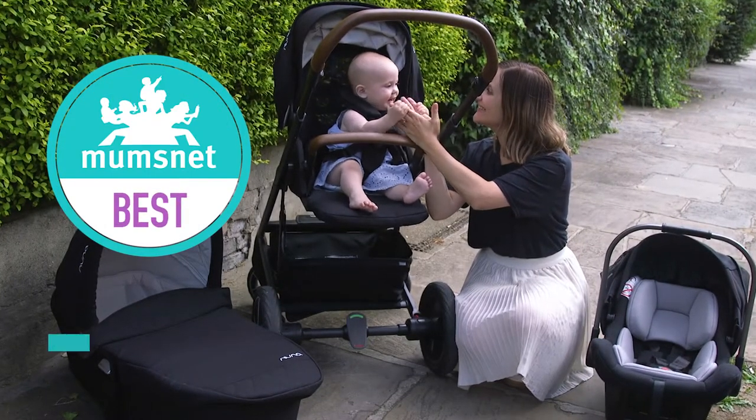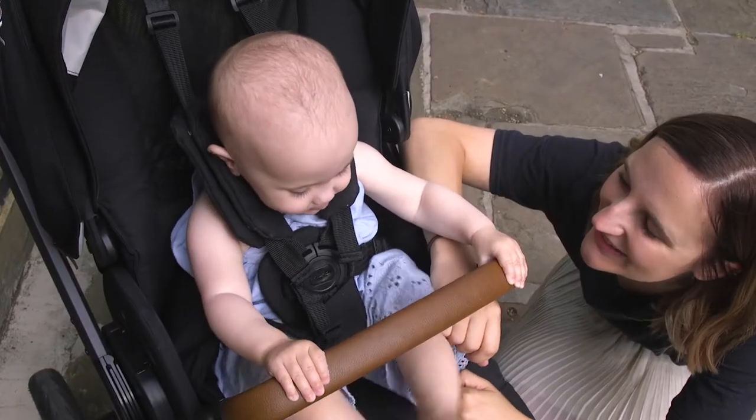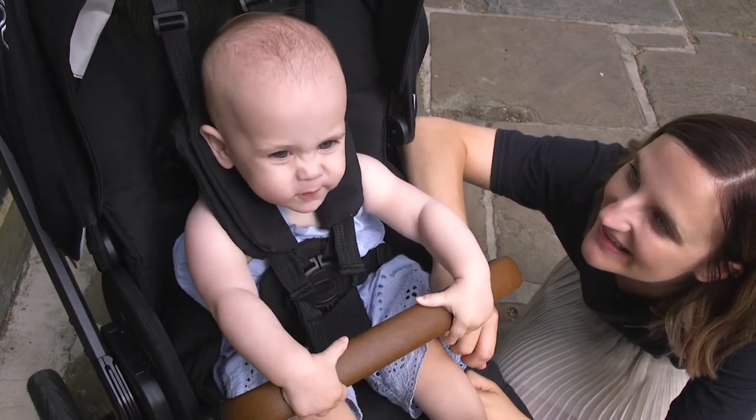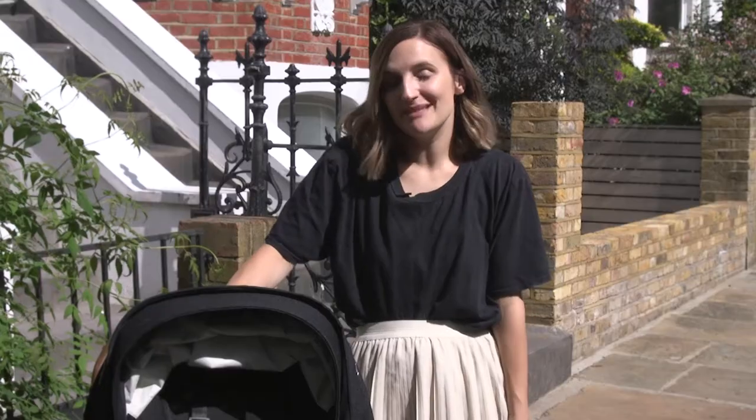Travel systems can be really handy in the first year of your baby's life. In fact, so many parents say they're an absolute essential. If you're not sure what a travel system is, I don't blame you — this stuff can be really confusing. It's basically a pushchair that you can attach a carry cot or a car seat to. Simple.